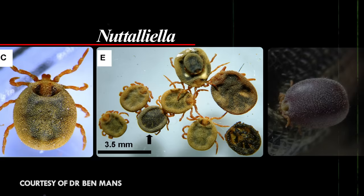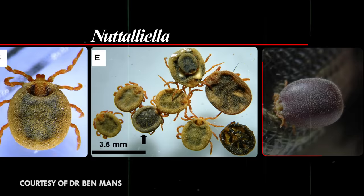The third family of ticks only has one member. They're called the Nataliella, and they're only found in southern Africa. They're the most basal ticks, and they resemble the most primitive ticks in the fossil record.